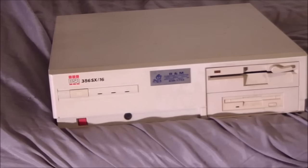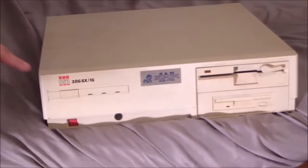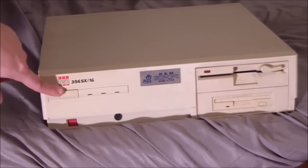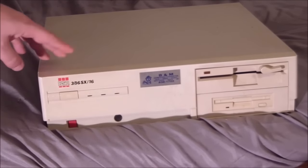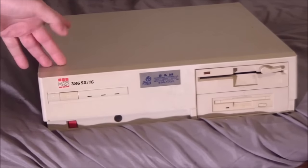Hey guys, coming at you again with the infamous bed work table thing — when you don't have much space you got to do with what you got. So today we're going to talk about an interesting computer. This computer is by BSR — Birmingham Sound Reproducers. If you've never heard of them, I never heard of them either before I picked up this computer randomly at a swap meet. Apparently they were kind of a big name in music, especially in the 70s and 60s.